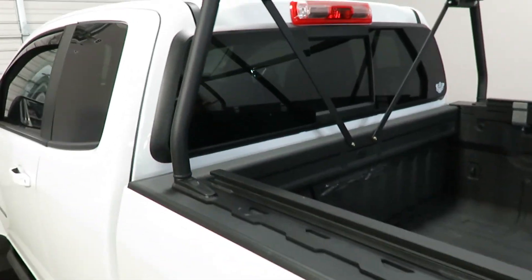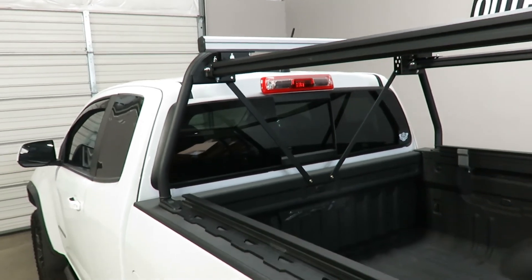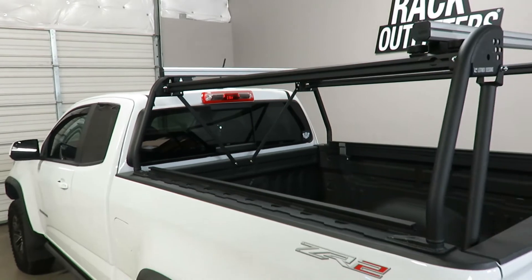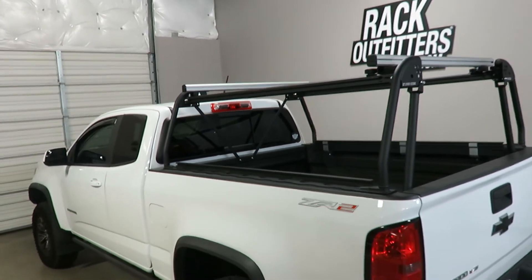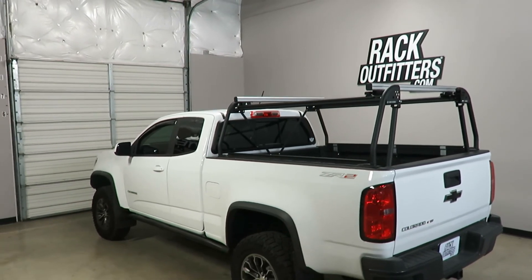All this combines to create an excellent off-road carrying solution. This product and the full line of Leitner products are available at rackoutfitters.com. Please visit our site for complete details, pricing, and promotions.